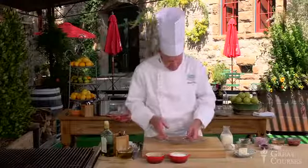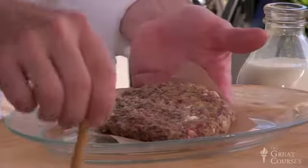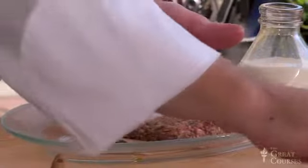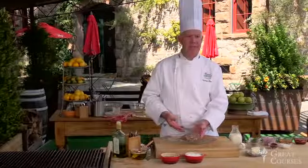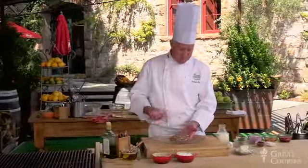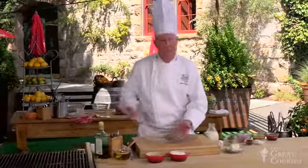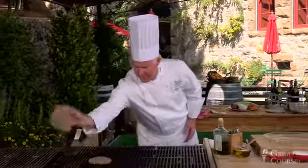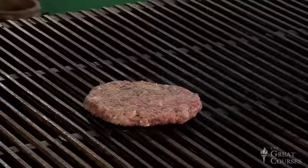Now I want to take the patty that's been refrigerated and put a little oil on it to help keep things from sticking — the oil also conducts heat. I'm also going to dust just a little additional salt on here. You can see I have this on a parchment paper square, which allows me to move it to the grill easily and even stack patties if I'm making a lot of burgers. I'm going to place this on the grill and literally slap it down, then pull the parchment paper right off.